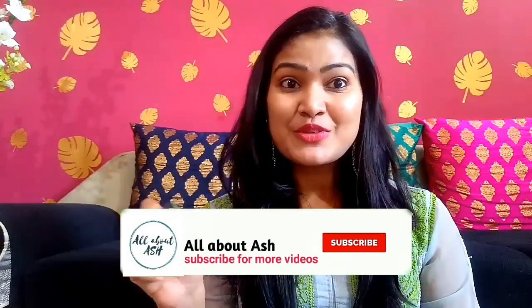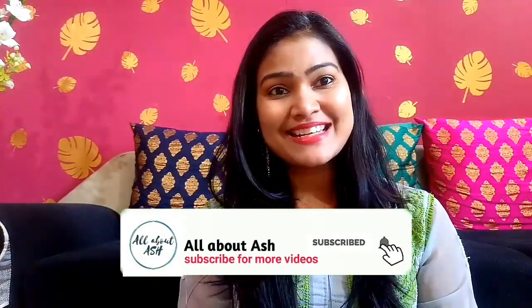I will give a link in the description box so you can check it. I am giving links for Amazon, Nykaa, and Purple.com. Wherever you get it, you can buy it. Thanks for watching — please like, share, and subscribe.